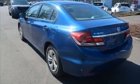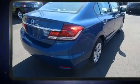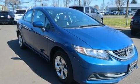Step into the 2014 Honda Civic. This four-door, five-passenger sedan has just over 90,000 miles. It features a continuously variable transmission, front-wheel drive, and a 1.8-liter four-cylinder engine.